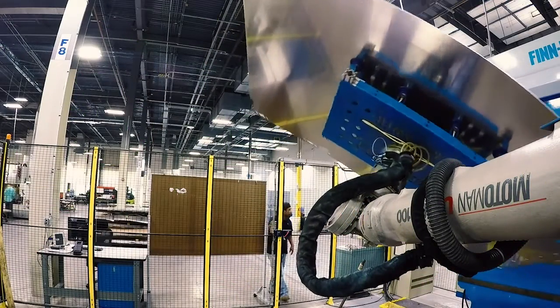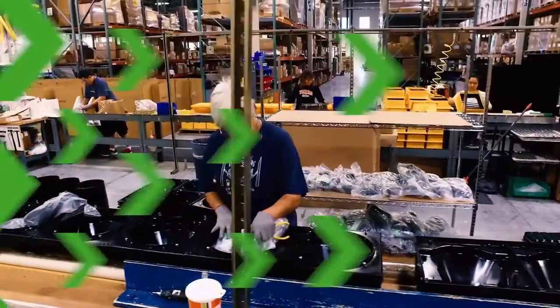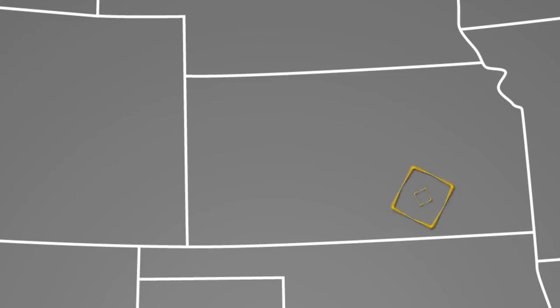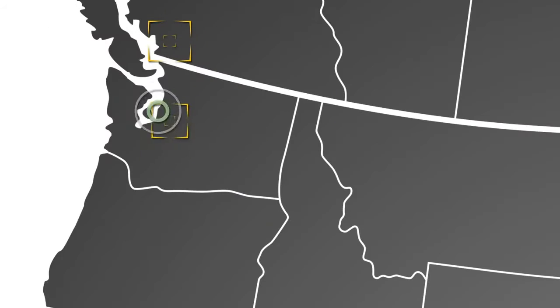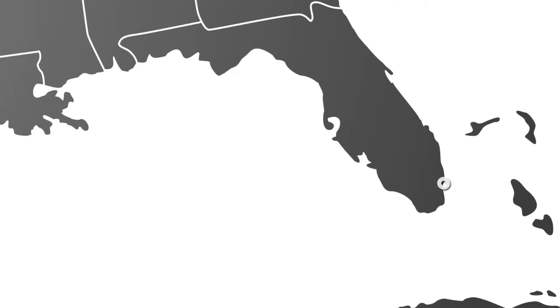We produce traffic cabinets and signal systems here in Austin, Texas, and those products will go across the country. From here we sell them to our distribution channel which geographically covers the entire United States. We're out on the West Coast in Seattle, we're on the East Coast in Boston, we're in the Southeast in Miami.